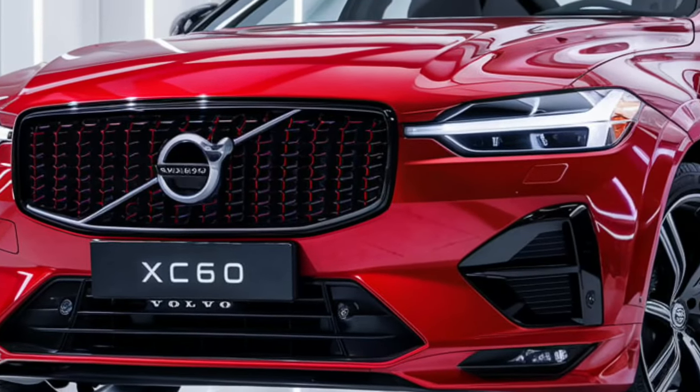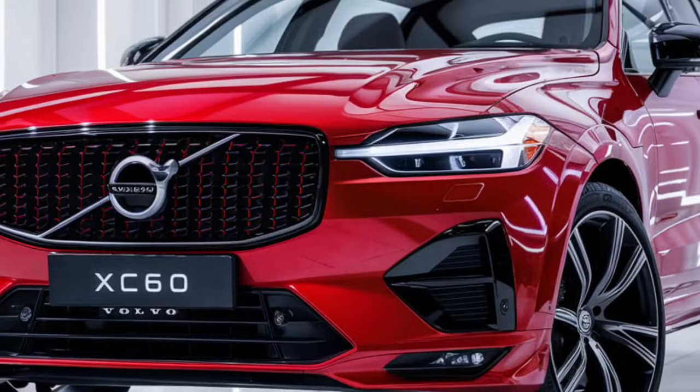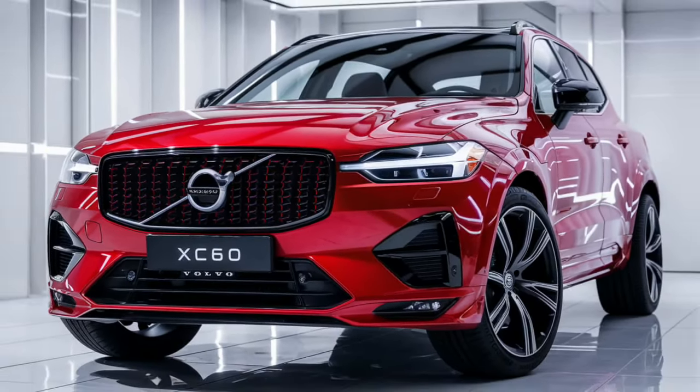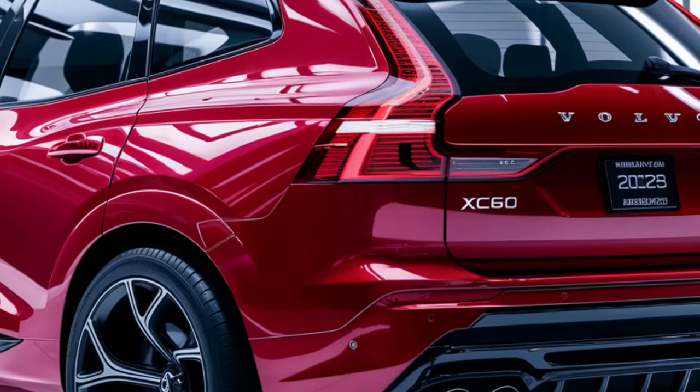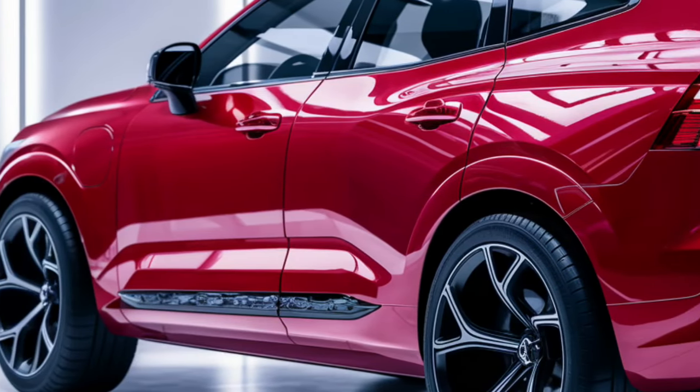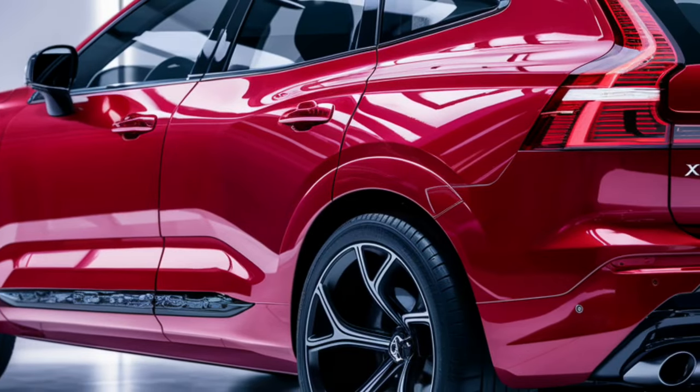The 2025 XC60 offers a variety of powertrain options, starting with a mild hybrid system in the base models and extending to a plug-in hybrid option for those seeking greater fuel efficiency. The base engine is a turbocharged 2.0-liter four-cylinder engine that delivers smooth acceleration and responsive handling.